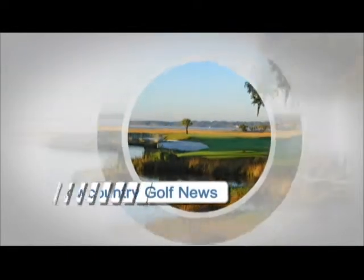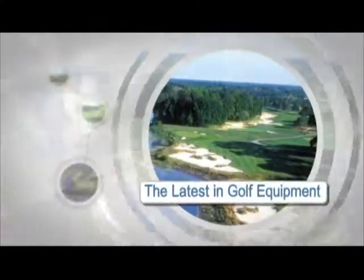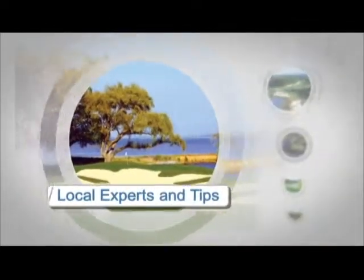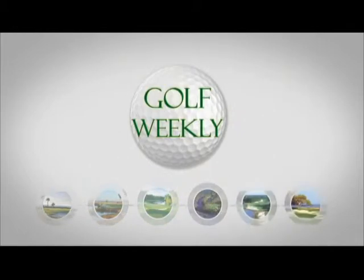Alright, guys, that's all the time we have this week on Golf Weekly. Come and join us next week.